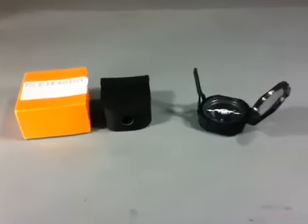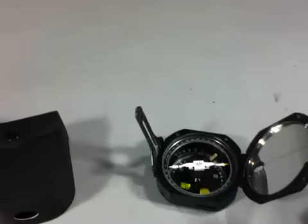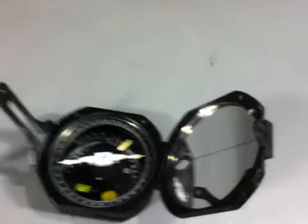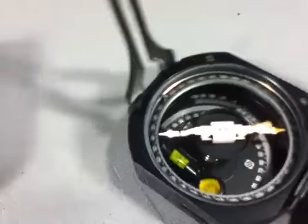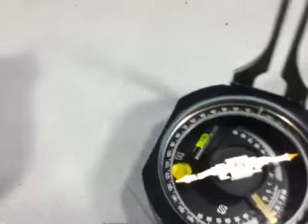Brunton International 0-2-360 Degree Pocket Transit Compass. Government Liquidation — the world's online marketplace for U.S. government surplus and scrap property.